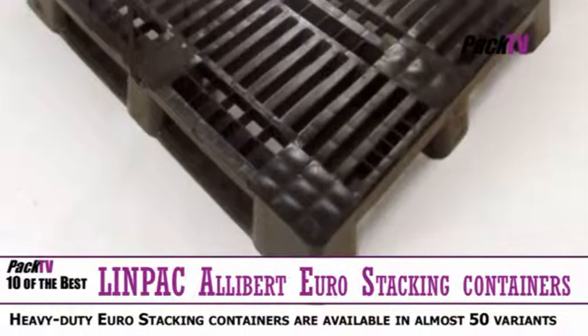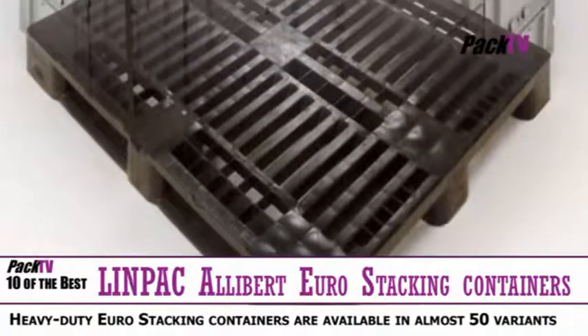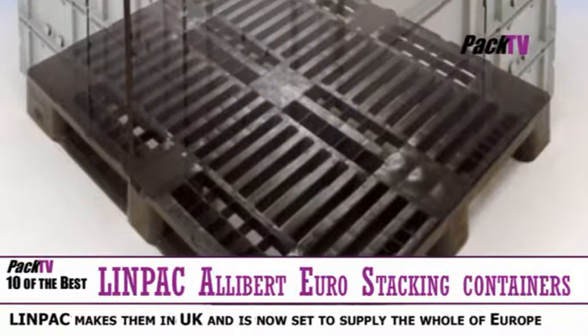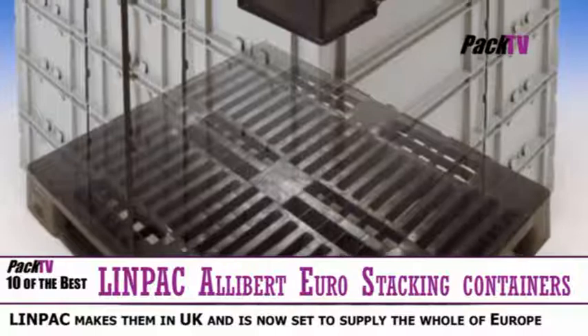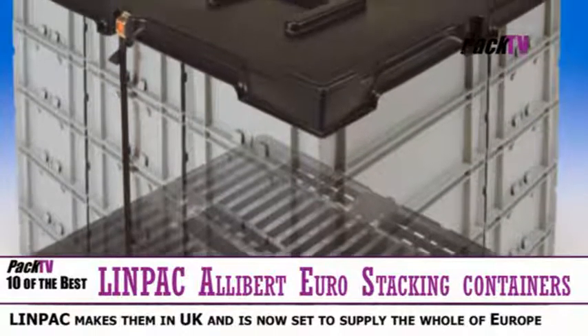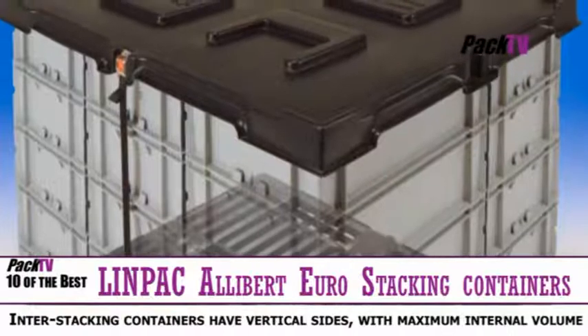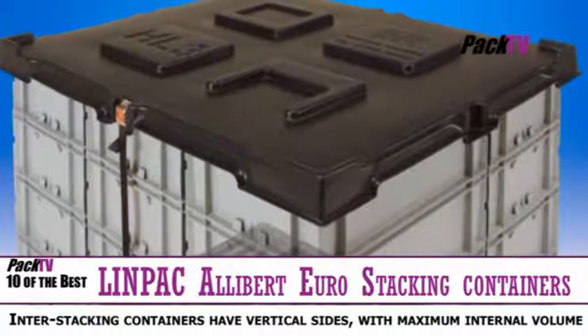Linpac Allibert has extended its UK manufacturing capability and is now set to supply the whole of Europe with the company's range of Euro stacking containers from the United Kingdom. Euro stacking containers are clean, safe, and available in a range of sizes, providing excellent capabilities and overall size ratios. They are designed for minimal handling, minimal waste and optimal protection of goods.